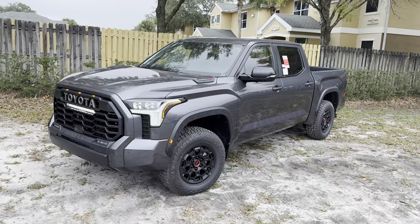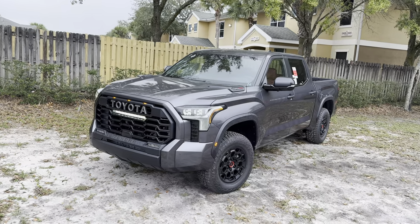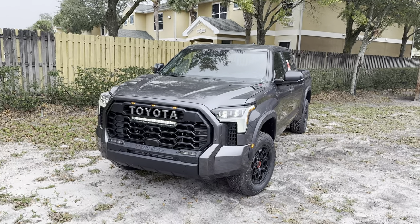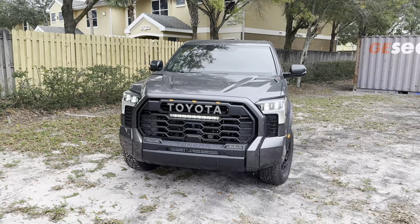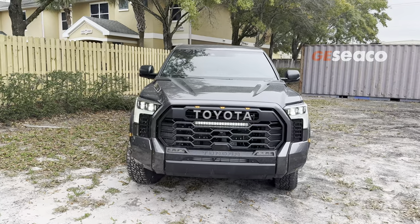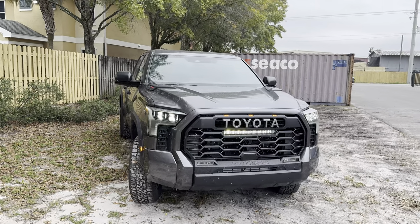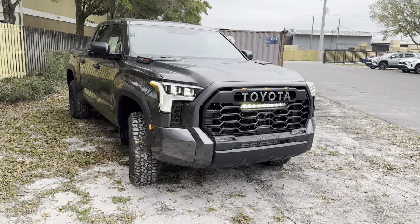For those of you who don't know, the Tundra has been Toyota's full-size pickup since 2000. The third generation Tundra you see here was released in 2022. For 2024, the TRD off-road package is now available on the Platinum, the Nightshade package is now available on the Limited, the 12.3-inch digital gauge cluster is now standard on the Limited and up, and the heads-up display is now a standalone option, as well as a three-inch lift on all models. Sitting right below the Capstone with a $72,000 base price, let's jump right in.